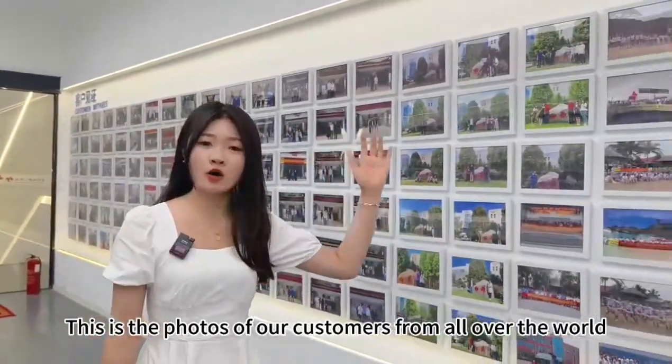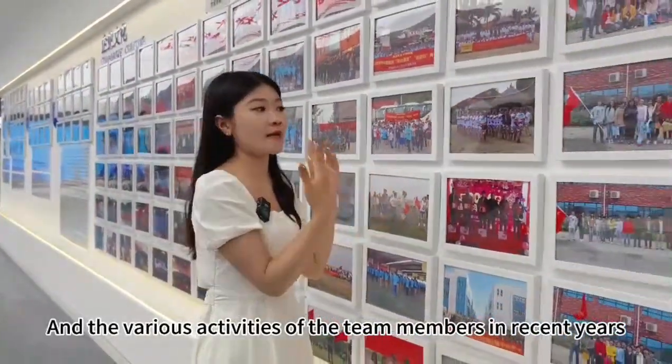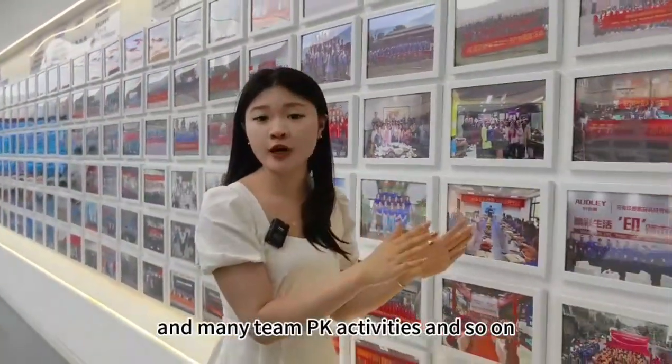That's the photos of our customers from all over the world. This is our corporate culture display and the various activities of our members in recent years, including travel to places, team activities, PK activities, and so on.